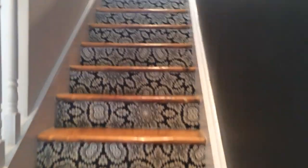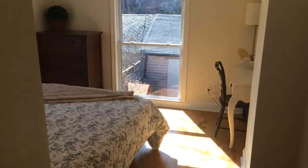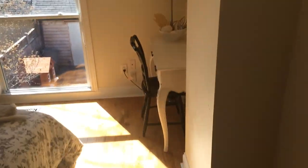Light just floods right into this place. I love it. Go up the detailed stairs. This is the third bedroom. As you can see, lots of light. Good size.